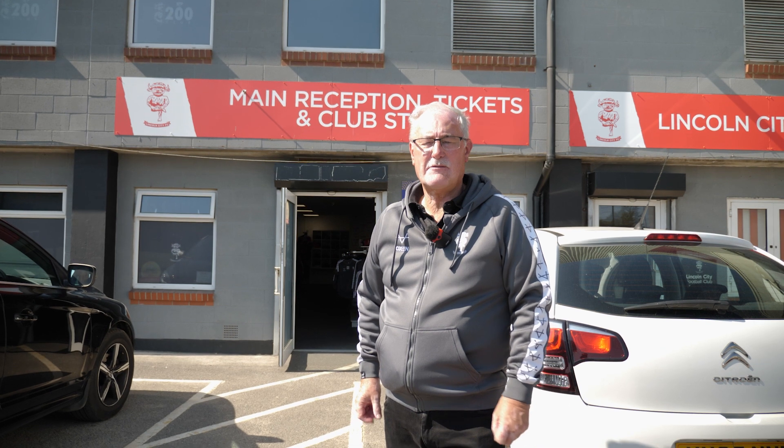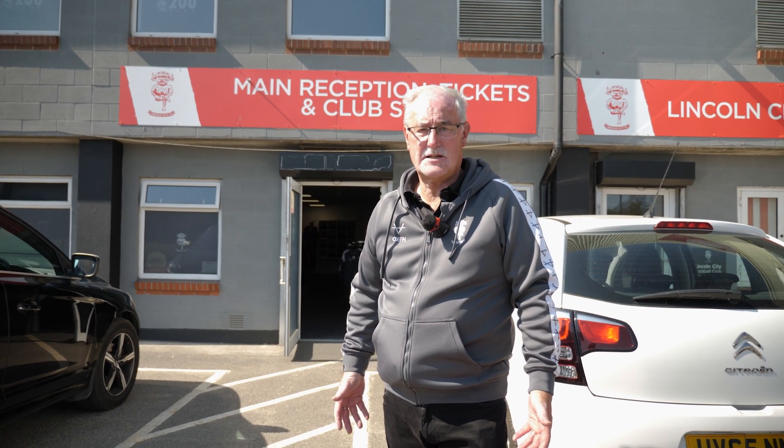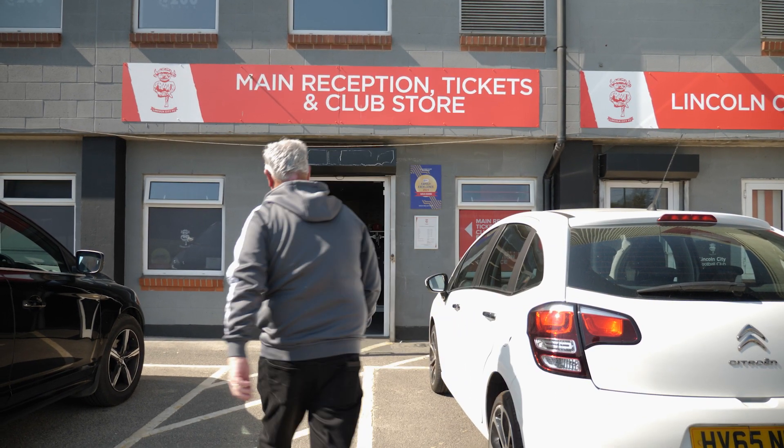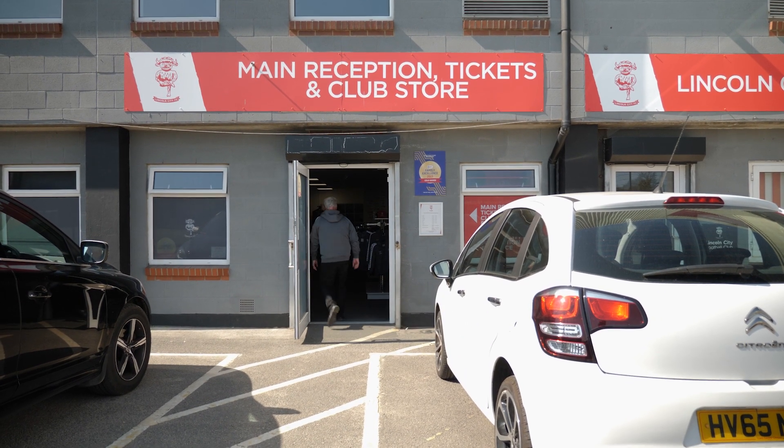Our website has all the information that you'll need before the game, including our first-time fans guide and information on where to stay when you're visiting the City of Lincoln. The ticket office is open every day throughout the week and we'll also post information on social media about tickets.